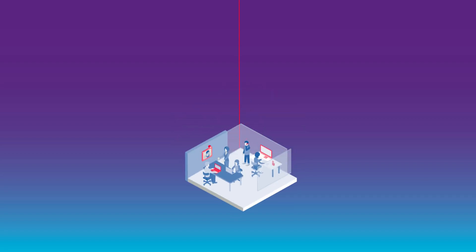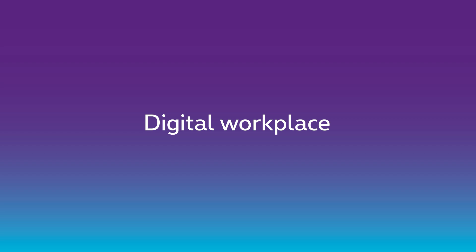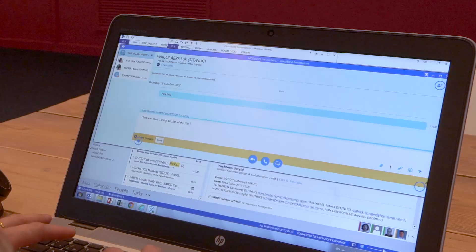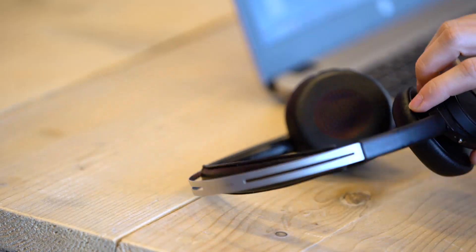Is your company using Office 365, or are you going to start using it soon? Would you like to integrate your telephony and IT systems into one digital workplace? For this, the Office 365 license allows you to use Skype for Business.